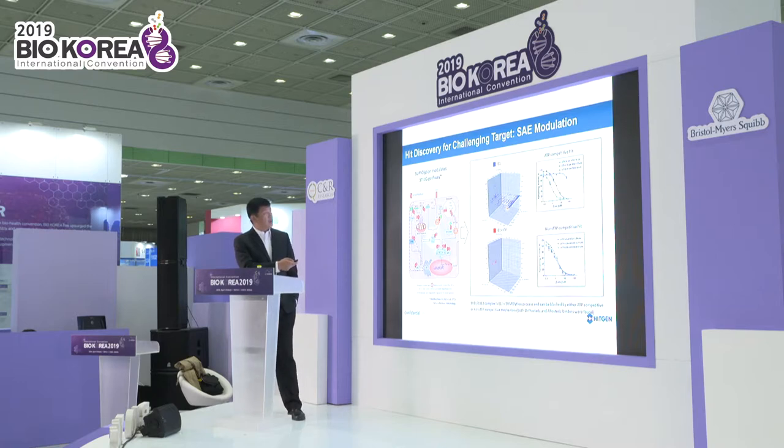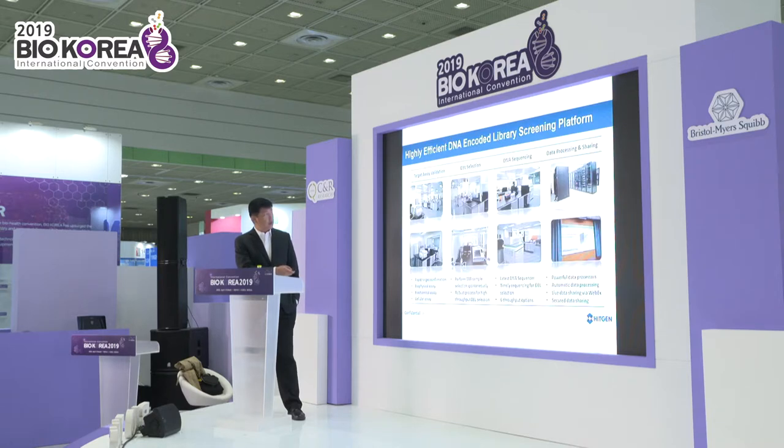This is our drug discovery challenge and how we do data analysis — we can find the best hit and use 3D models to identify the best hit for us. This is also our DNA-encoded library screening platform with all the instruments.